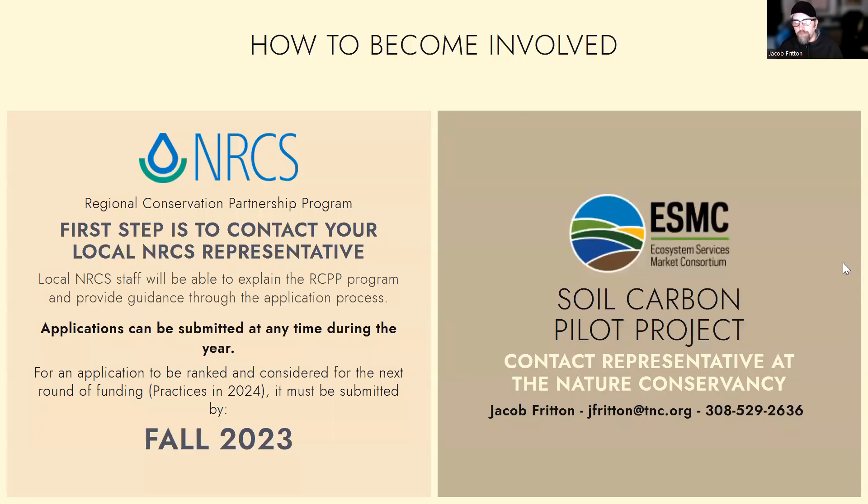So how do you become involved? If you're looking at getting the funds for implementation from NRCS, the key thing is to talk to the experts at your local NRCS office. Those experts will be able to explain the RCPP program and provide guidance and help walk you through the application process. Applications can be submitted anytime during the year, but for an application to be ranked and considered for the next round of funding — which would be for practices you'd be putting in place in 2024 — it would need to be submitted by later this year in fall. The exact deadline will come later, but the key thing is if you want to be involved and look at getting those funds, reach out to your local NRCS office and they'll be able to help you through that process.